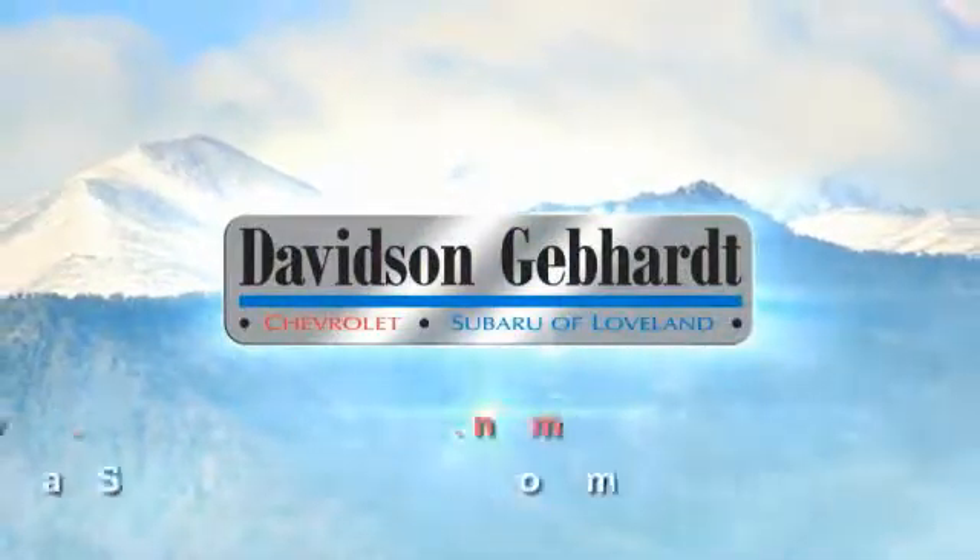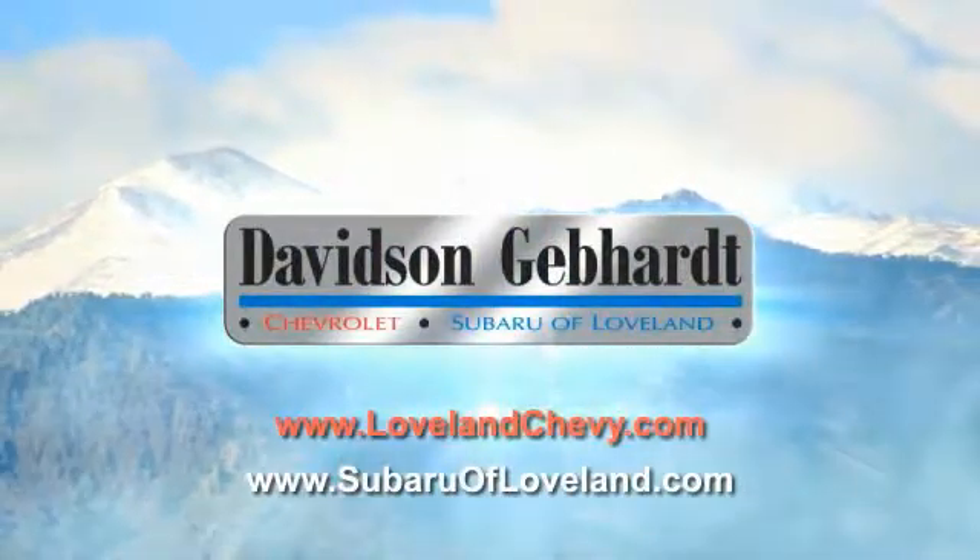David C. Gephardt Chevrolet and Subaru of Loveland. They're conveniently located right on I-25 and exit 259 in Loveland.